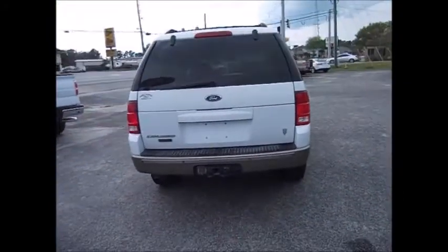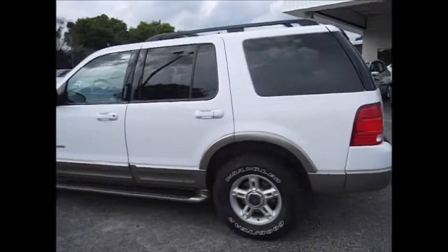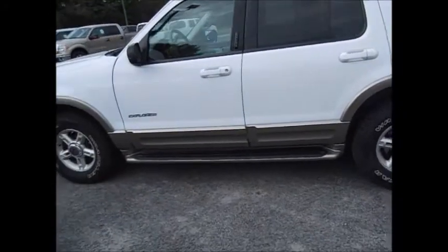This one has backup sensors, towing package, and the V8 so you can tow whatever you need. There's a luggage rack on top, running boards on the bottom, and light new tires all the way around, with slightly tinted back windows for your back passengers.